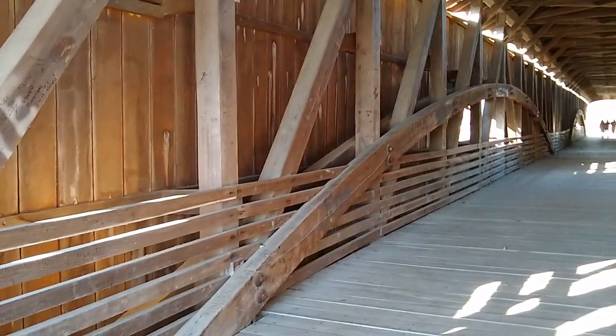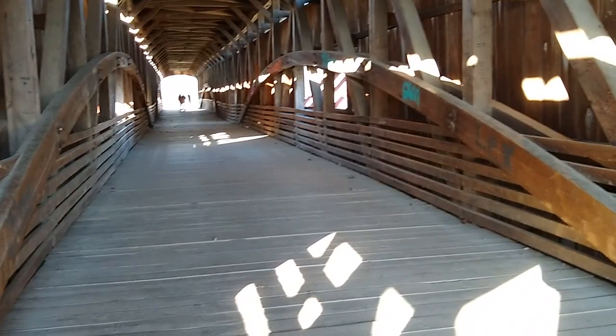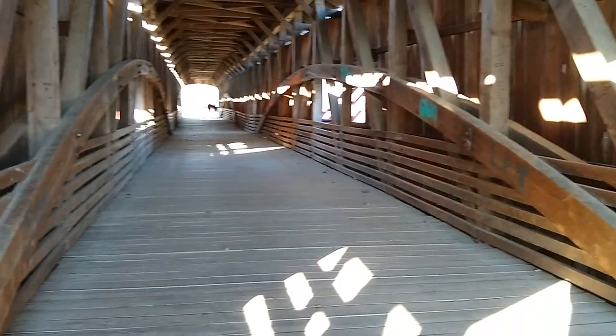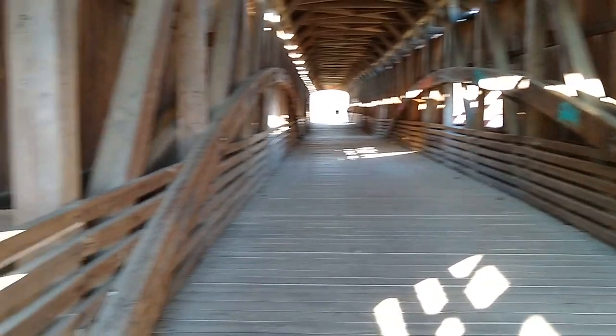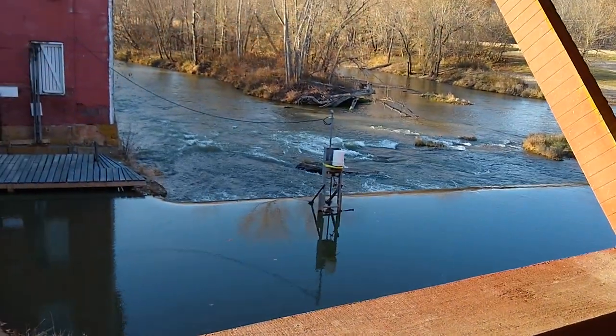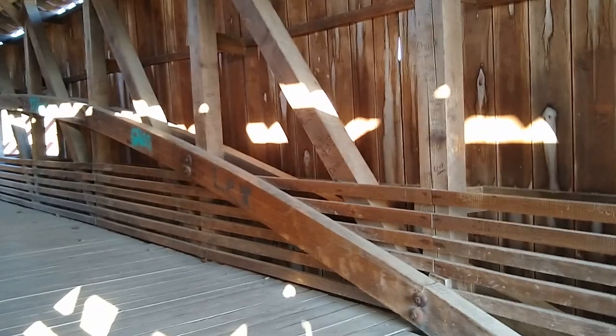These are pretty cool. I like how the structure has these arches — the arch supports. Seems like all of them are engineered the same way. There's the river. Alright, that's it from this covered bridge.